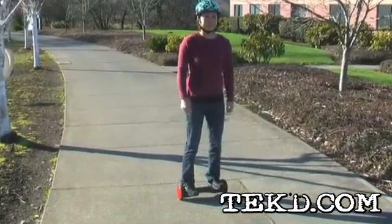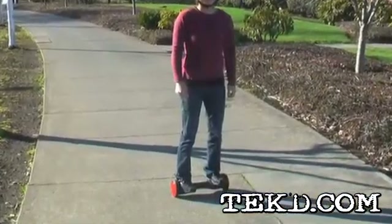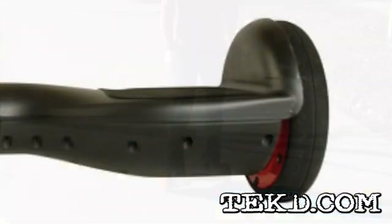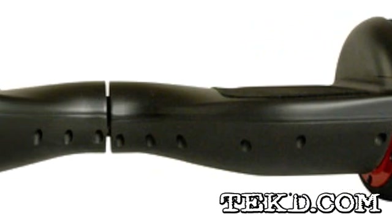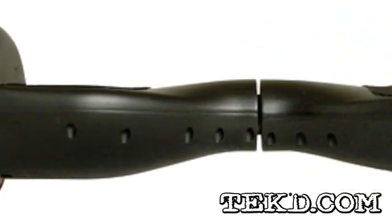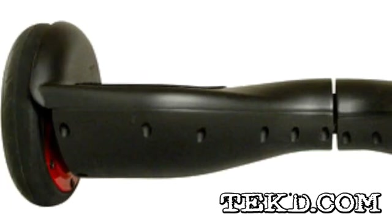HoverTrax is powered by a lithium-ion battery that drives two hub motors and can be fully recharged in about an hour. It has a four-mile range on a charge, a top speed of six miles per hour, can climb a 15-degree incline, and can support up to 225 pounds while weighing just nine pounds itself.